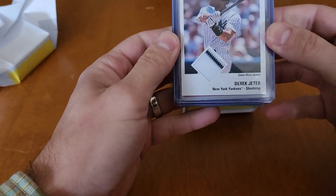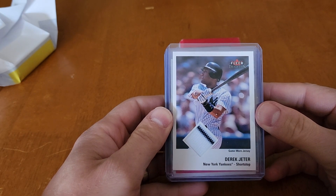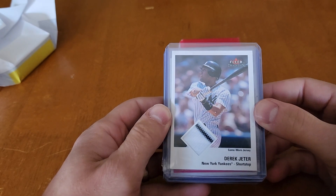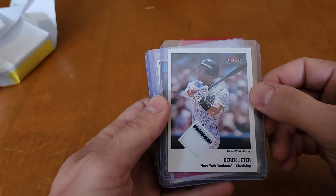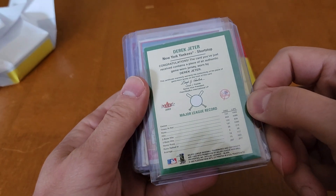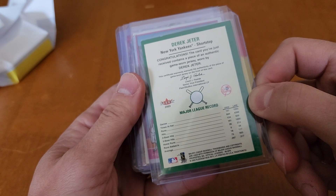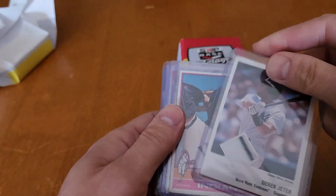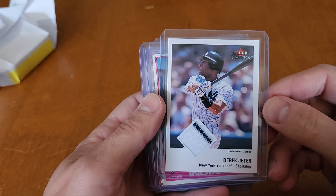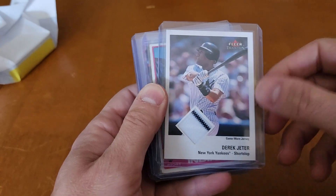We start off with a Derek Jeter with a piece of game-worn jersey — a Derek Jeter relic. Not too bad. This is a 2003 Fleer Tradition. That's pretty cool. I hate the Yankees, but I know there's a ton of you out there that love them. I could easily find a buyer for this card if I don't want to hang on to it.